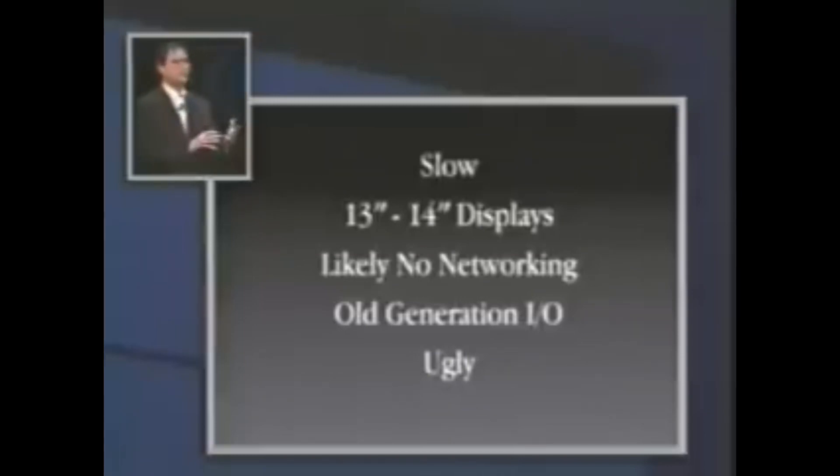They're generally 13-inch, a few 14-inch, and the quality of them is very poor. Apple designs all its own displays, so we're used to something much better, but these are pretty bad. Likely no networking on them — some have it, most don't. Old generation I/O devices, and what that means is they're lower performance, and they're harder to use, and most of them aren't plug and play. And these things are ugly.